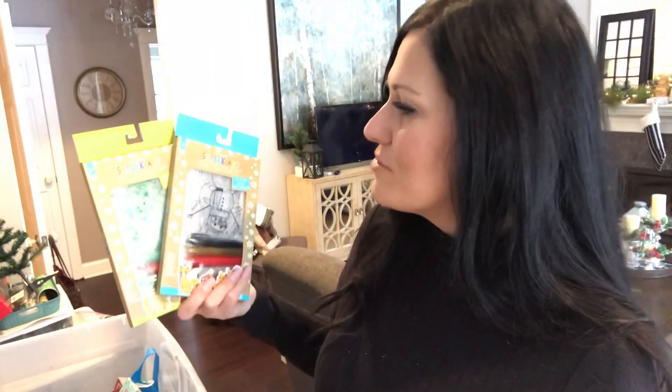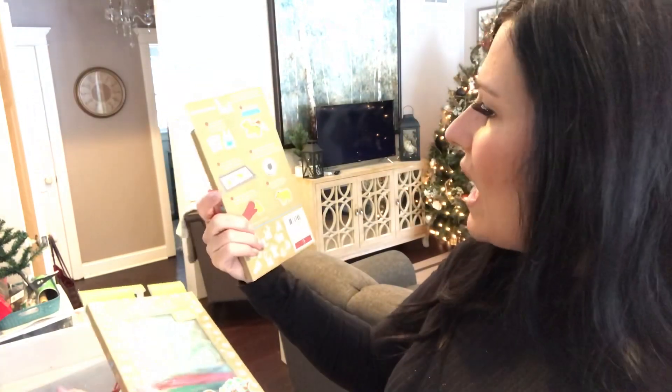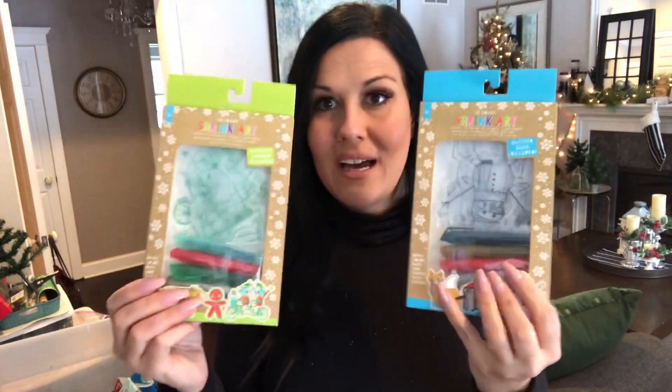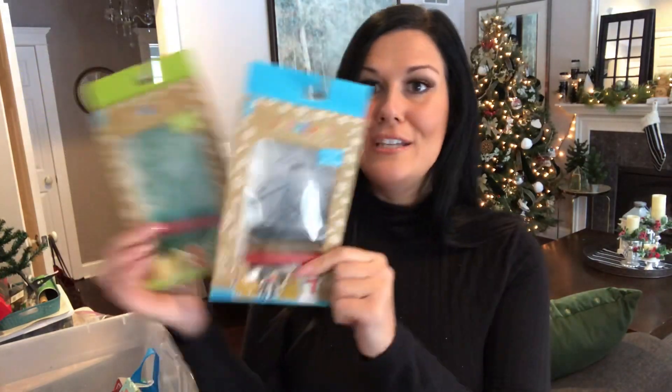Do you remember Shrinky Dinks? These aren't the brand but they're the same concept — they're called Shrink Art, from Target Dollar Spot. There are a couple of different scenes you can color, then pop in the oven and bake, and they shrink down so you can use them as little Christmas ornaments. Really fun for kids as an elf gift. Normally three dollars, I think I got them at 80% off for about 25-30 cents each.